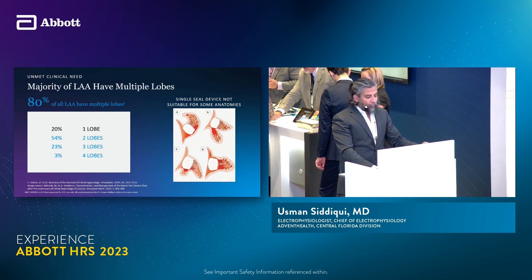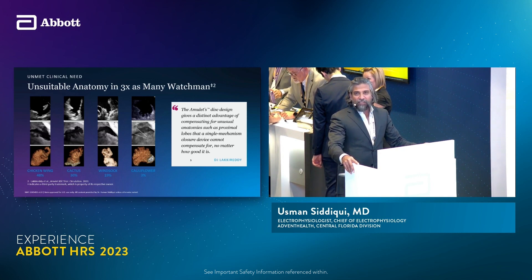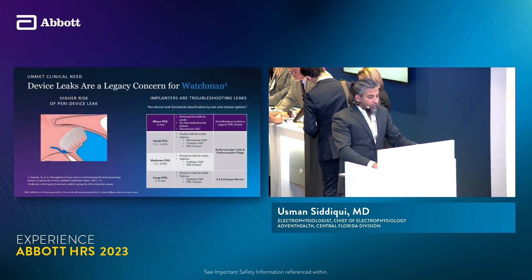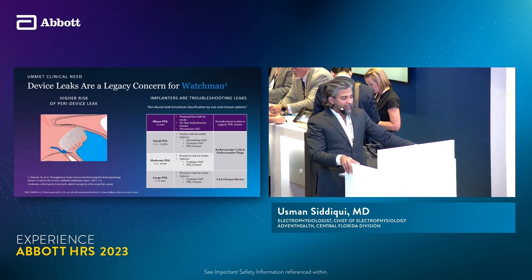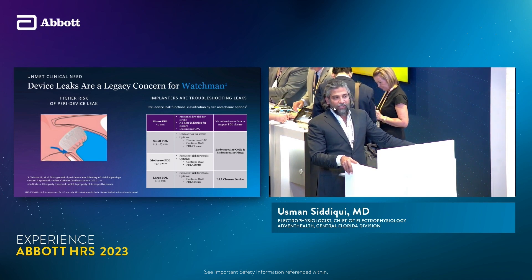In this study, almost 54% of left atrial appendages had more than one lobe, and when you encounter that, a lot of challenges happen. As shown in this study, some of these left atrial appendages are very unsuitable for the commonly available Watchman device. Device leaks are a legacy concern for Watchman.